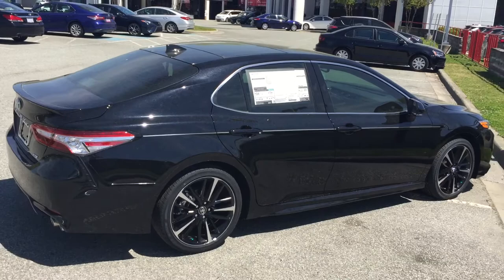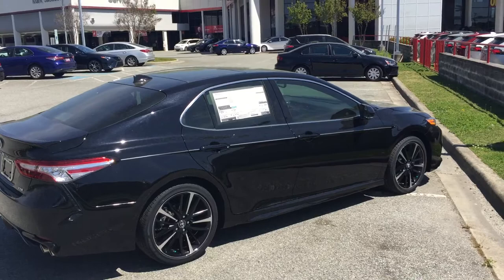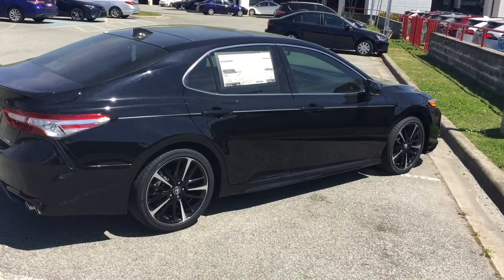I must be honest — I am taking the video from a distance because it's a little dirty with some pollen on it, but you can kind of get the essence of the vehicle. This is a 2020 Toyota Camry XSE.